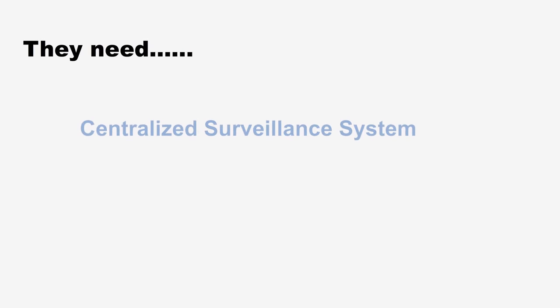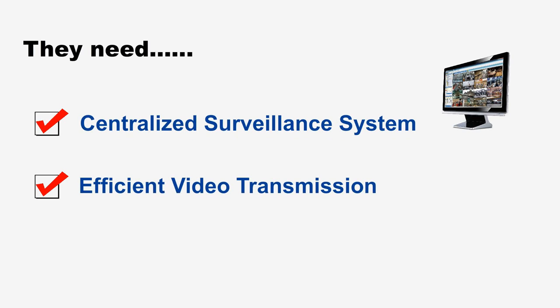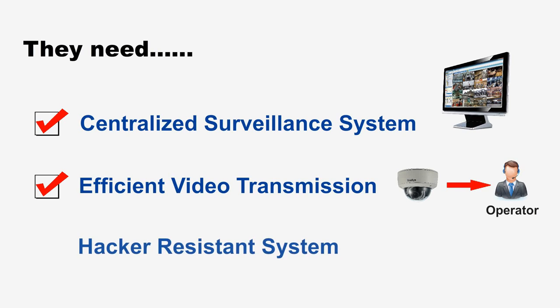They need a centralized surveillance system that can handle and keep track of various events at different sites. A camera system that can efficiently transmit video over low bandwidth lines connecting the ATMs. A highly secure system that is protected from network intruders or hackers. Who can provide all these?